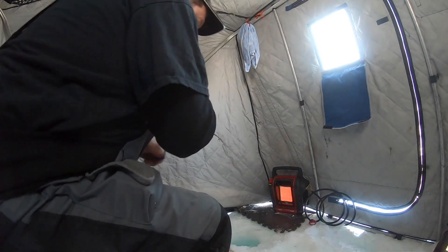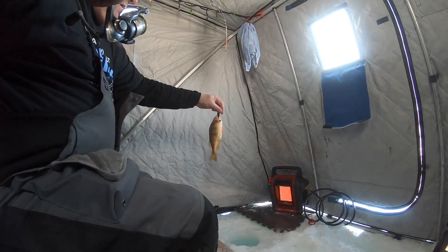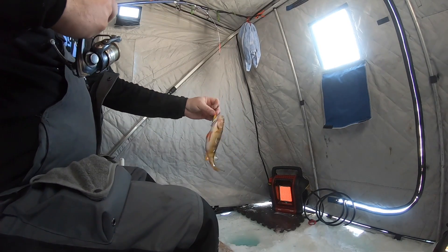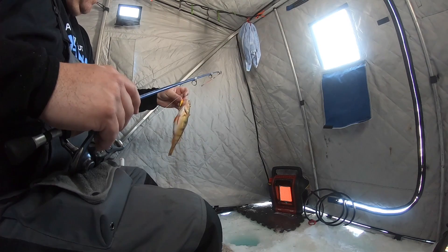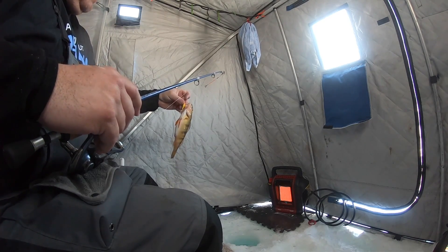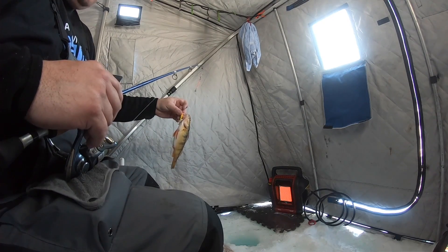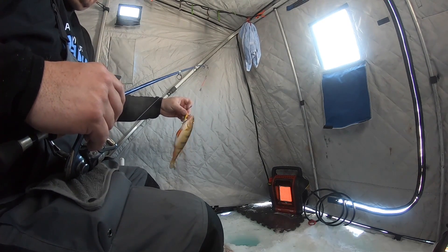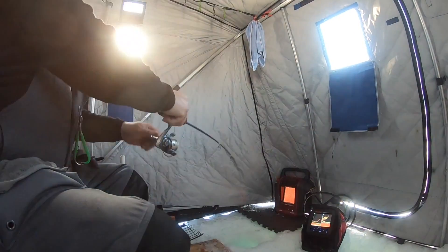Got one on the Lindy Darter — doesn't feel very huge. Nope, just a medium, probably an 11-inch perch. Rock on, finally broke the ice today. Been fighting my buddy heater this morning — laid my propane tank sideways and got a bunch of liquid in my hose. We're off to the races now — that's a good one on the Lindy Darter!